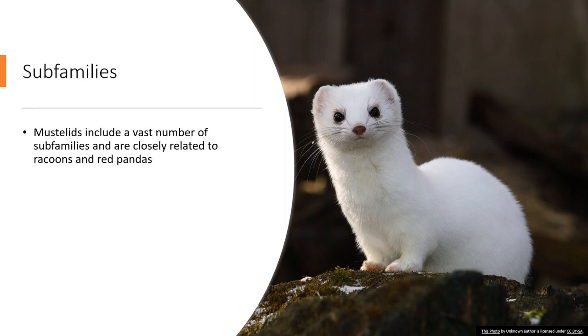Sub-families. Mustelids have a vast number of sub-families and are closely related to raccoons and red pandas, which were actually considered to be part of their family until not so long ago. There are more than 65 species of mustelids, making them the largest family under the order Carnivora.